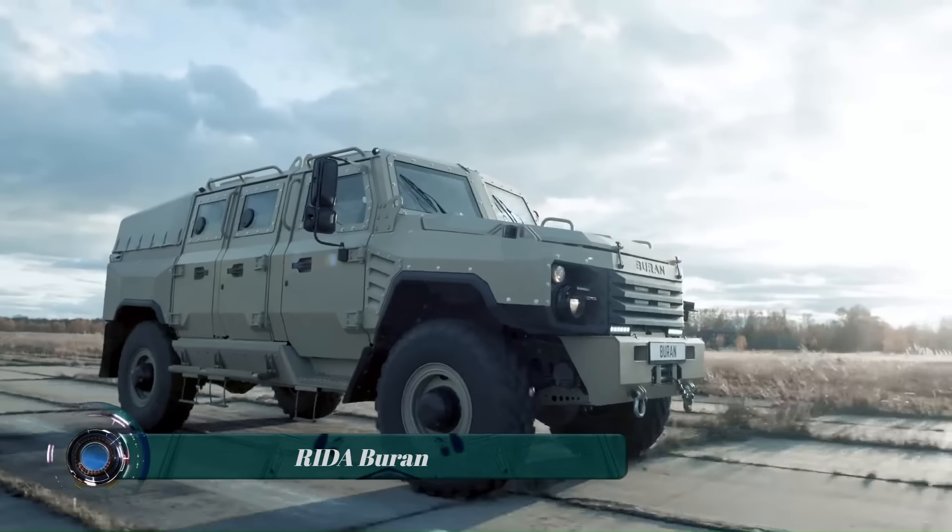The Audi RSQ e-tron E2 is an electric rally car developed by Audi Sport for competition in the Dakar Rally. The E2 is lighter, more aerodynamic, and more efficient than its predecessor, featuring a completely new body with significantly improved aerodynamics that lowers both the weight and the center of gravity. The total weight has been reduced to a minimum of 2,100 kilograms. Its drivetrain consists of an electric motor on each axle, powered by a high-voltage battery.